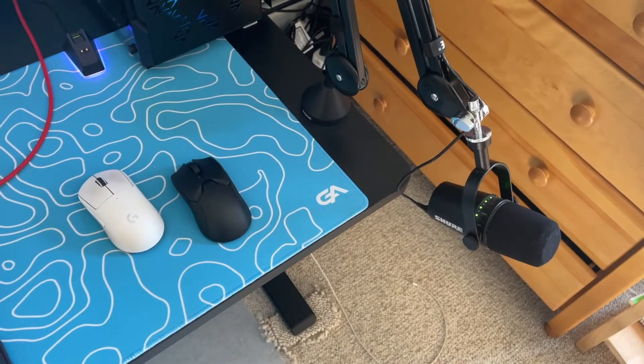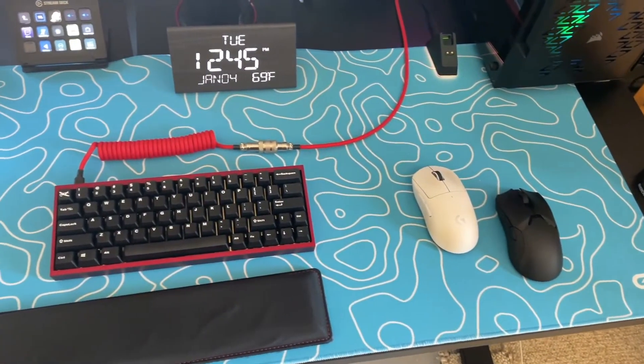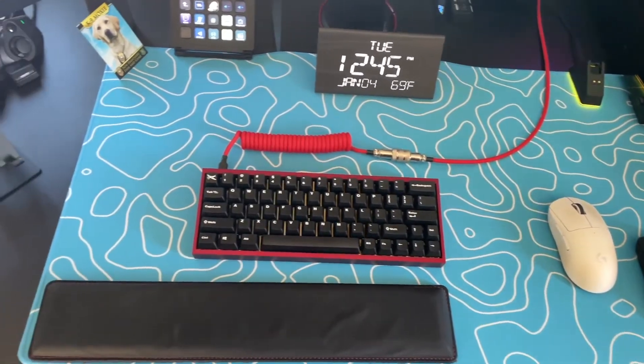Connected to the keyboard is a red custom coiled cable from Etsy. I found a guy on Etsy who builds these in his spare time and I really wanted one because they make your desk look awesome. Behind the coiled cable is a clock that shows the date, time, and degrees outside. I saw it on a different streamer's setup and thought it was pretty cool, so I turned off the time on Windows and put this clock in front of me instead.